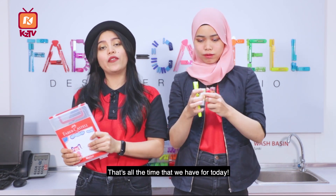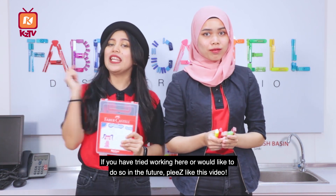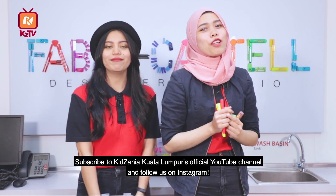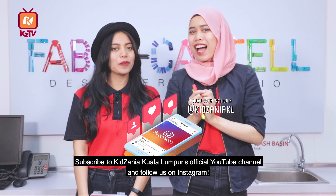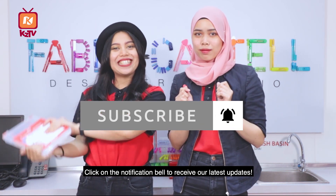That's all the time that we have for today. If you have tried working here or would like to do so in the future, please like this video. Sila like this on our YouTube channel, make sure to subscribe and follow me on Instagram. Click on the notification bell to receive our latest updates.